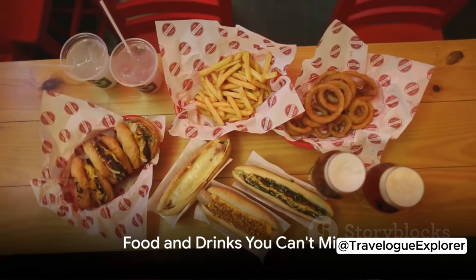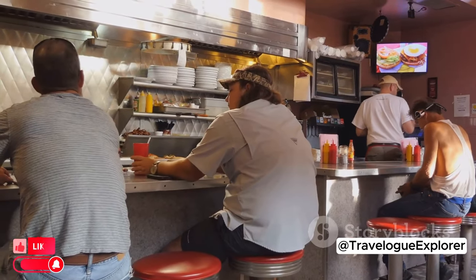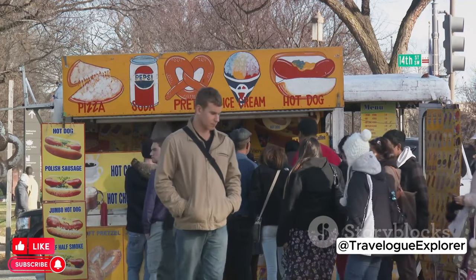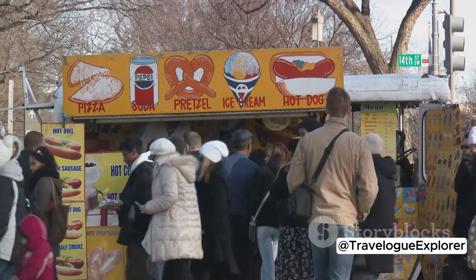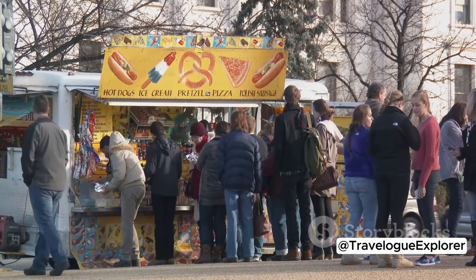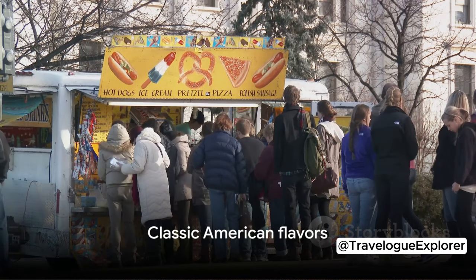After all that exploring, you must be hungry. Here's what you can't miss on the DC food scene. Let's start with the quintessential American fare. Imagine biting into a juicy burger, followed by a handful of crispy fries, and washing it all down with a decadent milkshake. You can find such delights at local diners scattered around the city, or grab a quick hot dog from a street vendor. These are the flavors that make up the classic American palate.